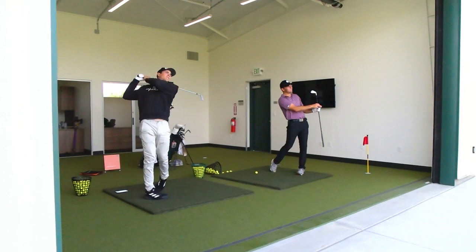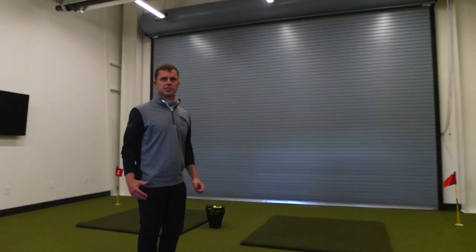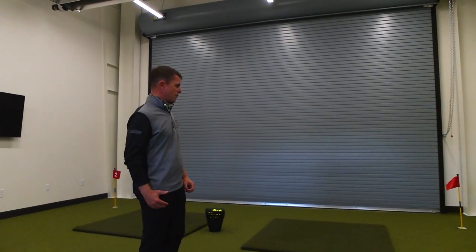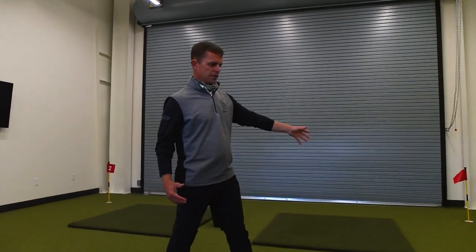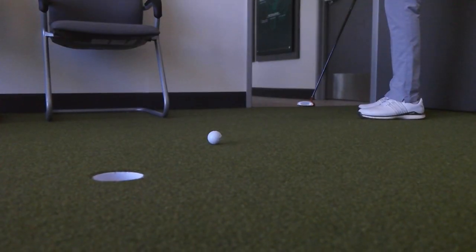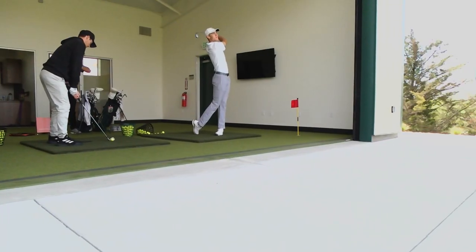It's ideal for working with TrackMan and other technical swing analysis devices that we have as a program. We can also have a bit of fun and putt two holes on the inside, which creates a lot of fun for the players out of the elements, being able to putt and hit shots.